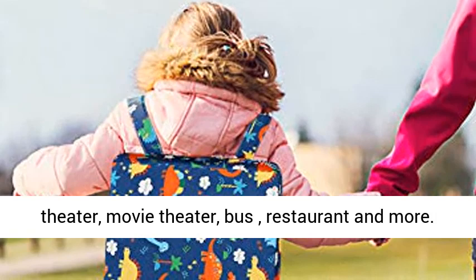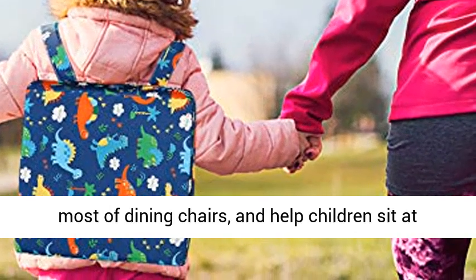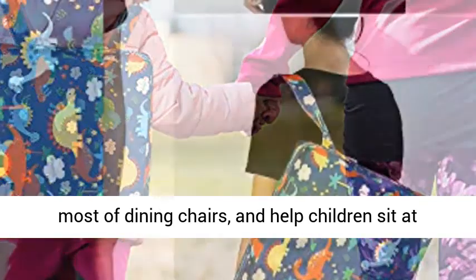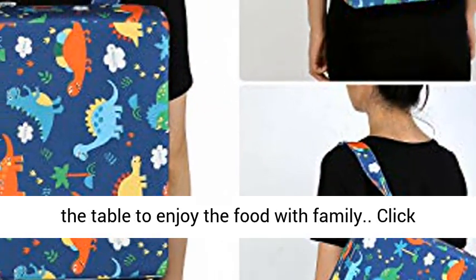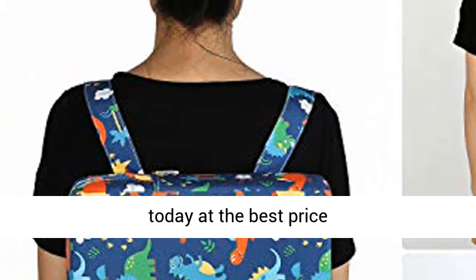Size: 12.6 x 12.6 x 3.1 inches. Perfect size to fit most dining chairs and help children sit at the table to enjoy food with family. Click the link in the description to get this product today at the best price.